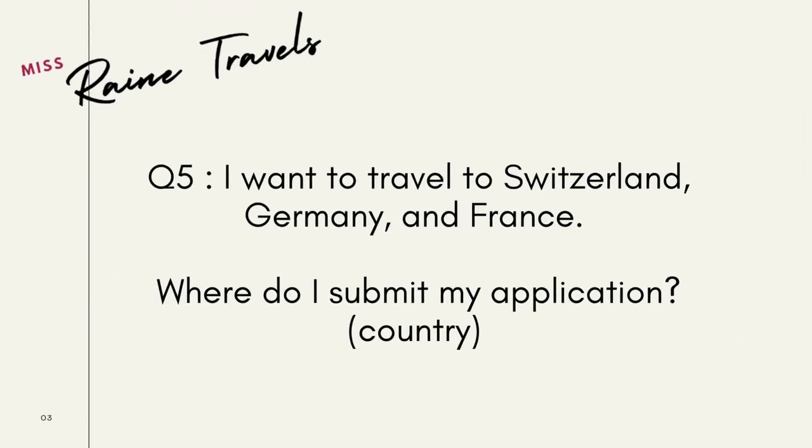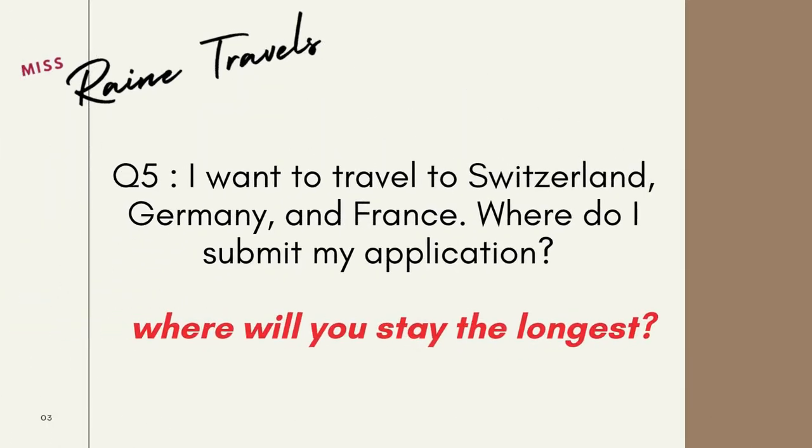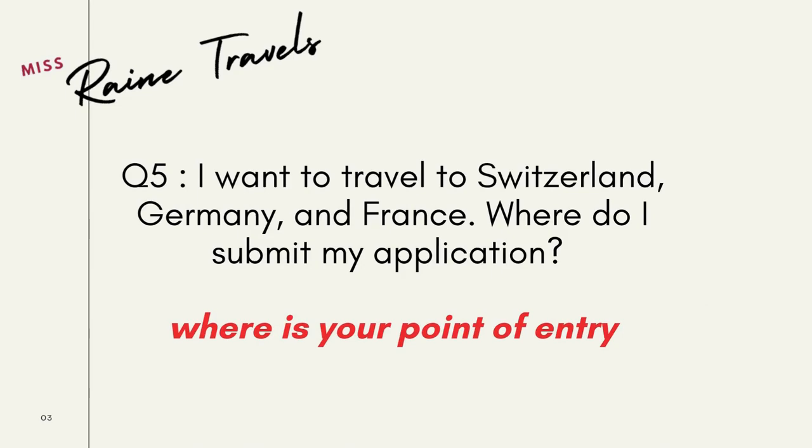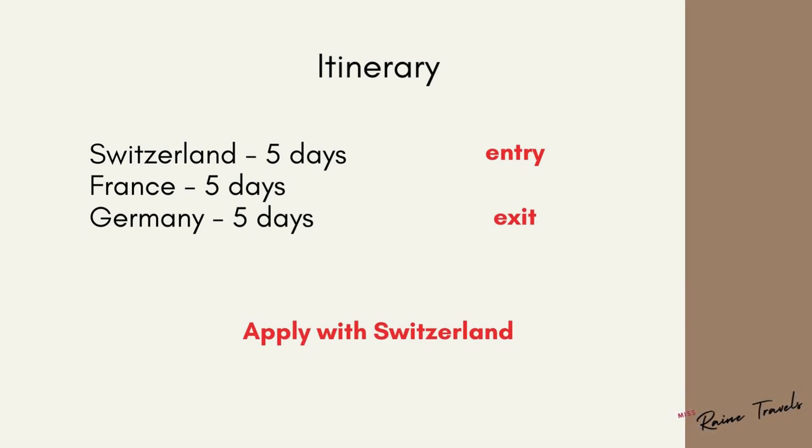Question number five: I want to travel to Switzerland, Germany, and France — where do I submit my application? You will have to identify where you will stay the longest. For example, in an itinerary where you'll stay five days in Switzerland, six days in France, and four days in Germany, you must apply with France. You can also answer this by asking where your point of entry is — for example, if you're staying five days each in Switzerland, France, and Germany but entering through Switzerland, you must apply with Switzerland.